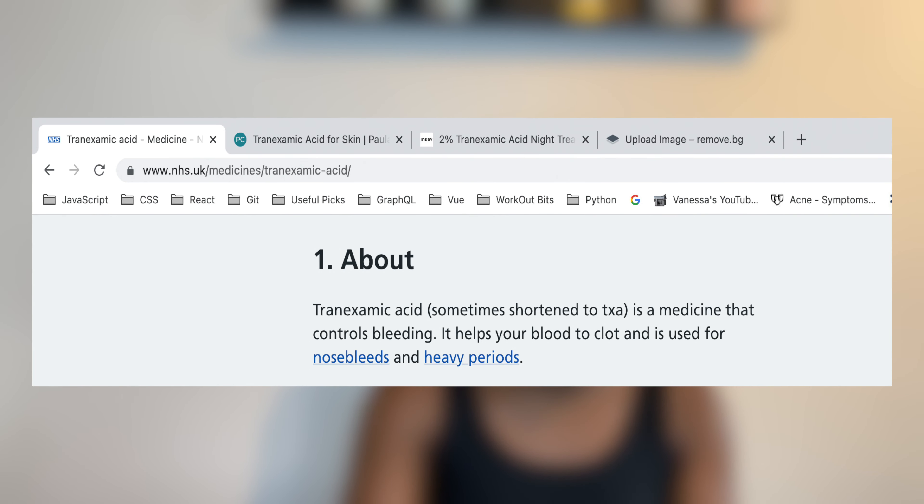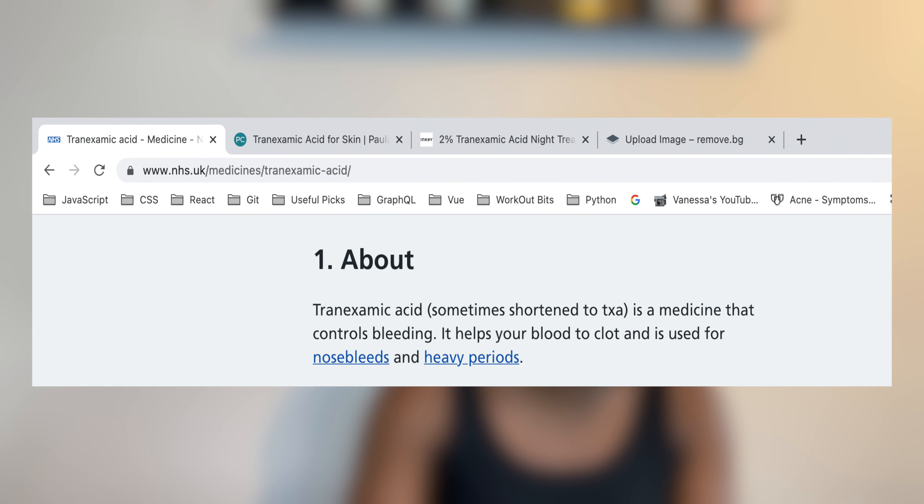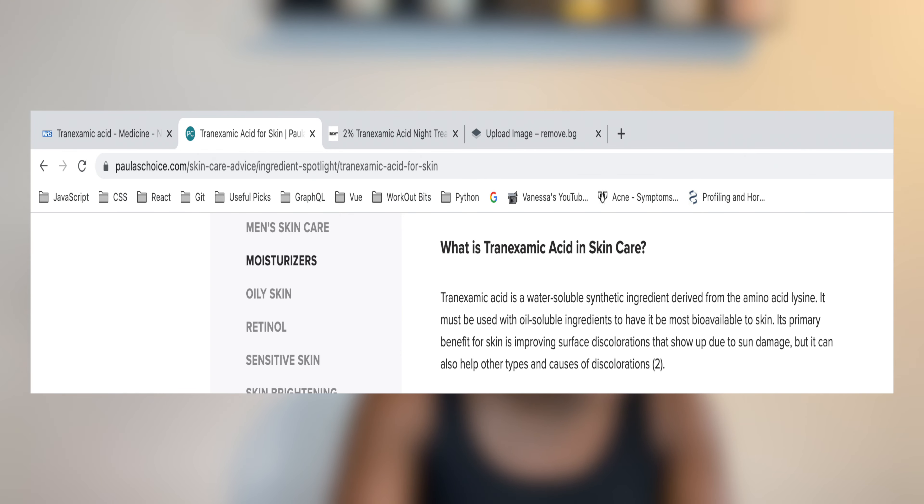Before I start talking about this product, let's talk about what tranexamic acid is in skincare. Tranexamic acid is a medicine often shortened as TXA. It is used to control bleeding — it helps your blood to clot and is used for nosebleeds and heavy periods. In skincare, tranexamic acid is a water-soluble synthetic ingredient derived from the amino acid lysine. Its primary benefit is to help the skin improve discolorations due to sun damage, but it can also help other types of discoloration. Basically, it's a tyrosinase inhibitor that helps to fade the look of breakout marks of any color, visibly reduces redness, fades discolorations that occur during pregnancy, and targets several pathways in the skin that trigger discoloration.